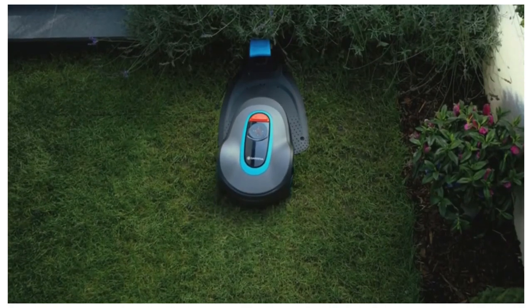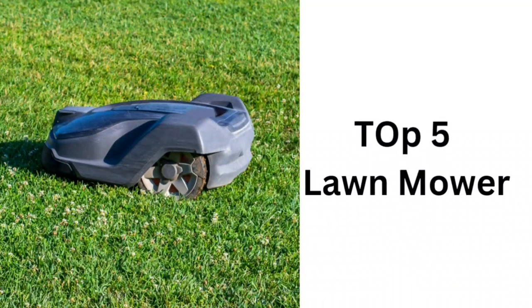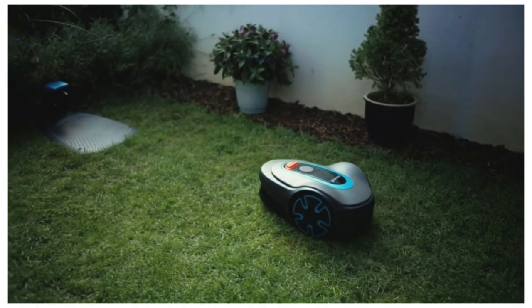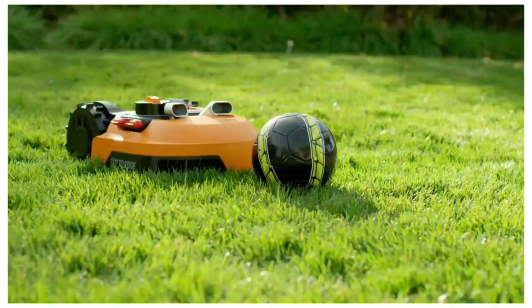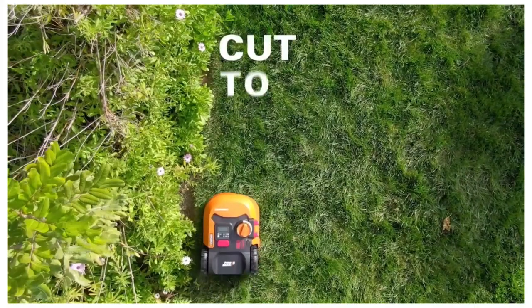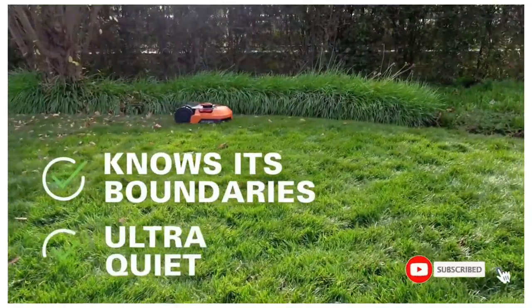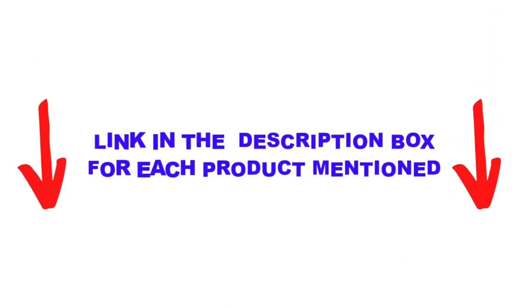Are you looking for the best robotic lawnmower in your budget? In today's video, we break down the top 5 best robotic lawnmowers available on the market. This list is based on personal opinion, covering price, quality, durability, and more. These products are helpful for people like you — check the description below and subscribe for more videos.